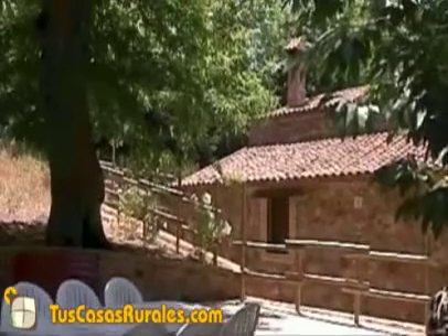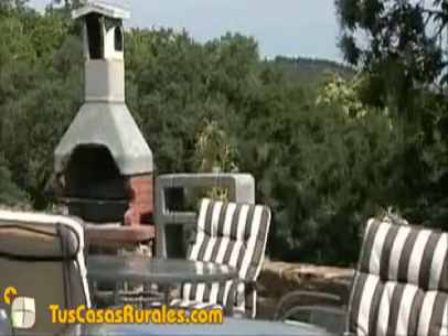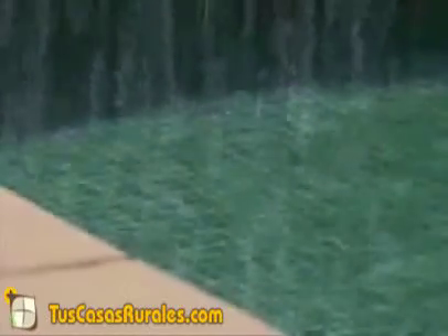En el exterior, cada una de las casas dispone de una terraza y barbacoa propias, y comparten una piscina ecológica totalmente reformada, donde el visitante podrá zambullirse en los días más calurosos.